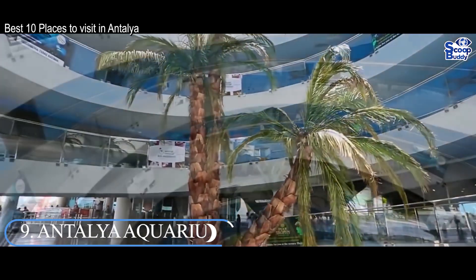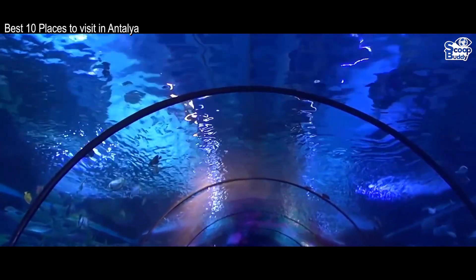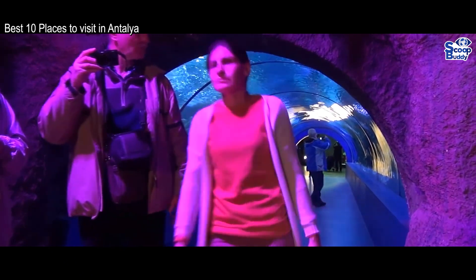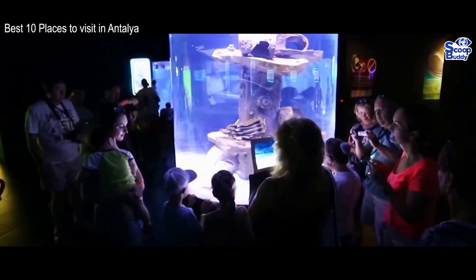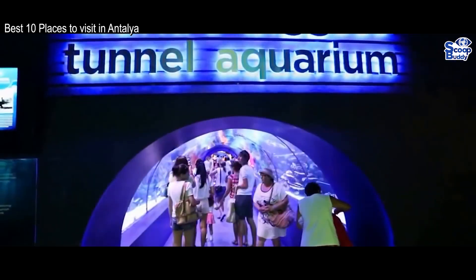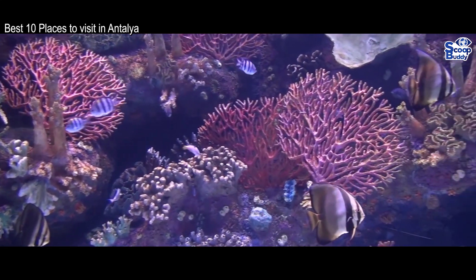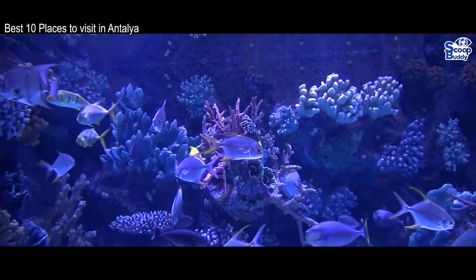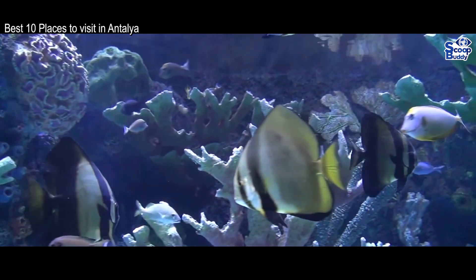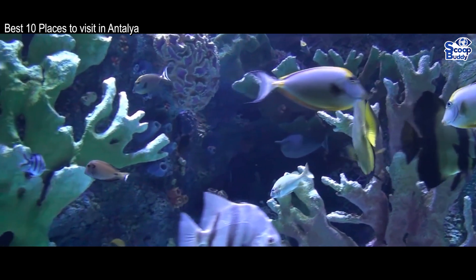Number 9: Antalya Aquarium. One of the largest aquarium complexes in the whole world, Antalya's fantastic aquarium is as educational as it is entertaining. Its 40 themed aquariums certainly make for a fun day out for all of the family. With the longest tunnel aquarium in the world for you to enjoy, there is absolutely loads to see and do. The Tropical Reptile House is also well worth checking out. In addition, a snow world and ice museum are also part of the complex — you can have snowball fights and play about in the icy wonderland.